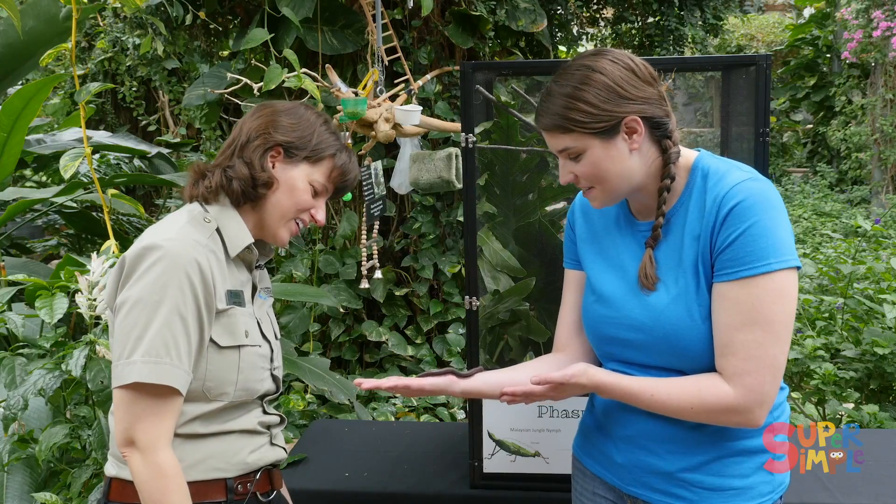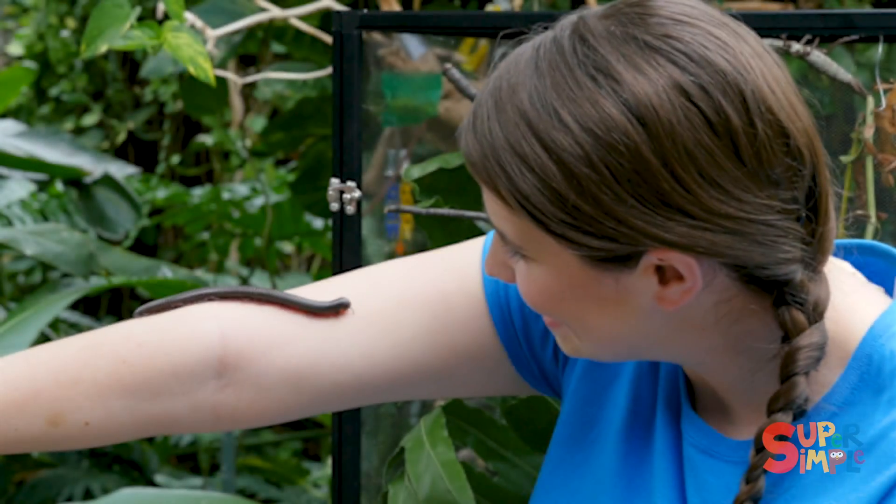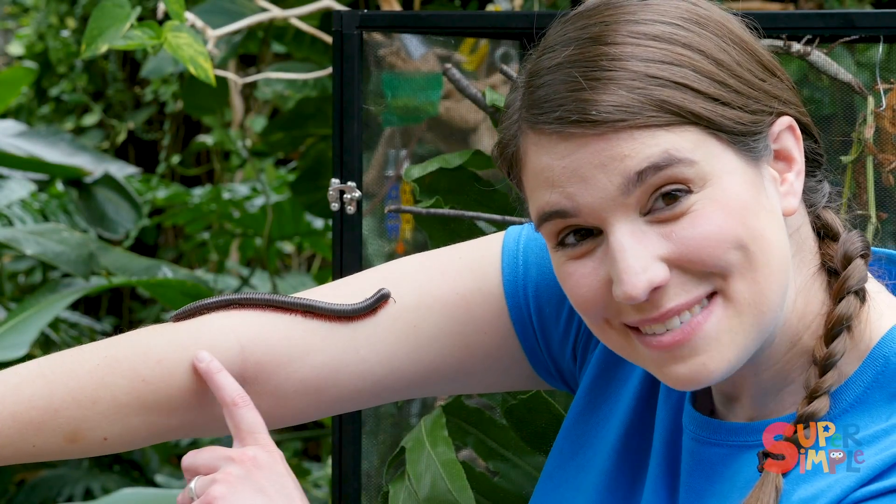And she eats fruits and veggies — lots of fruits and veggies for insects. It tickles. Look at all those legs moving.